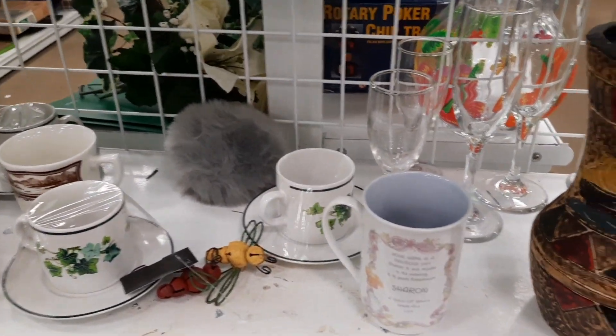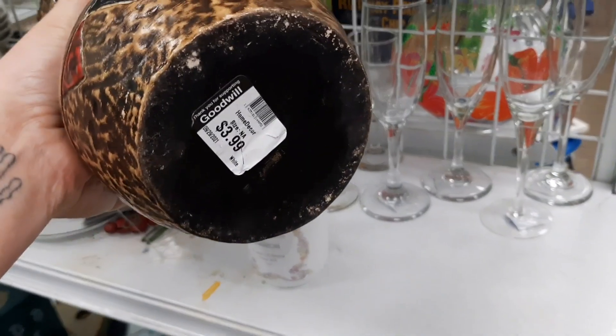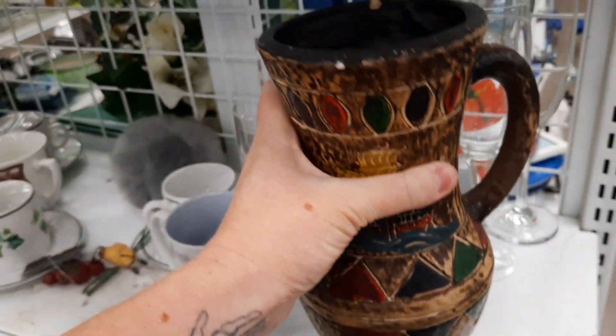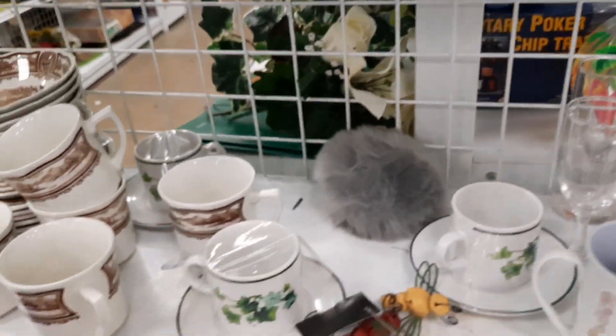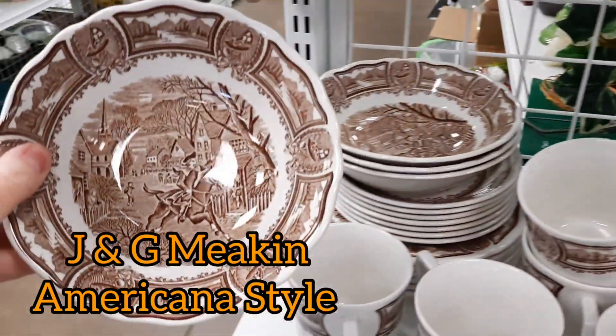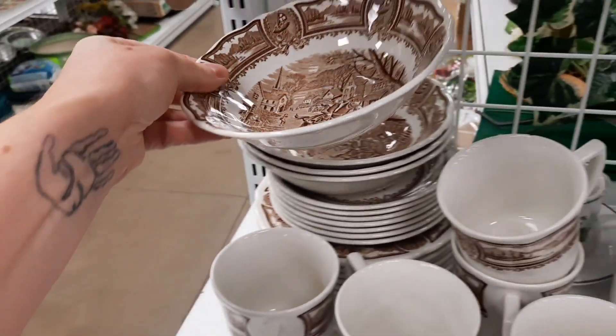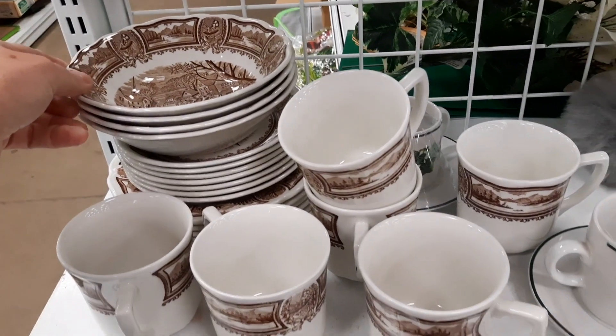Now we're checking out the end caps here. That had a sticker underneath the price tag, so I knew it was more contemporary. And then there was this nice set of cups and saucers and fruit bowls — nice fall color.